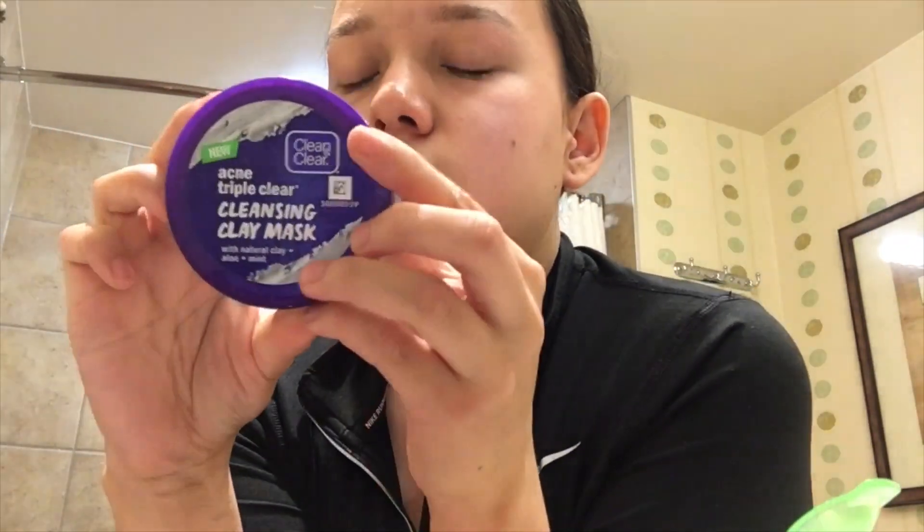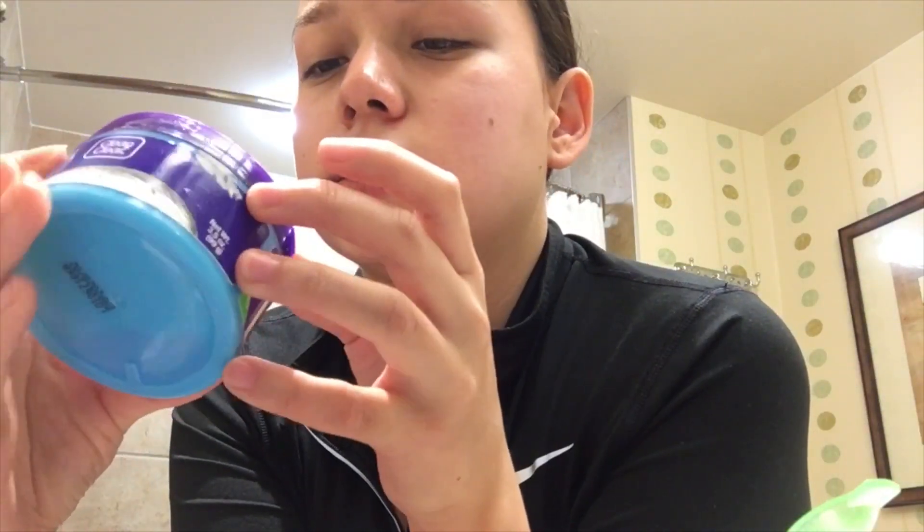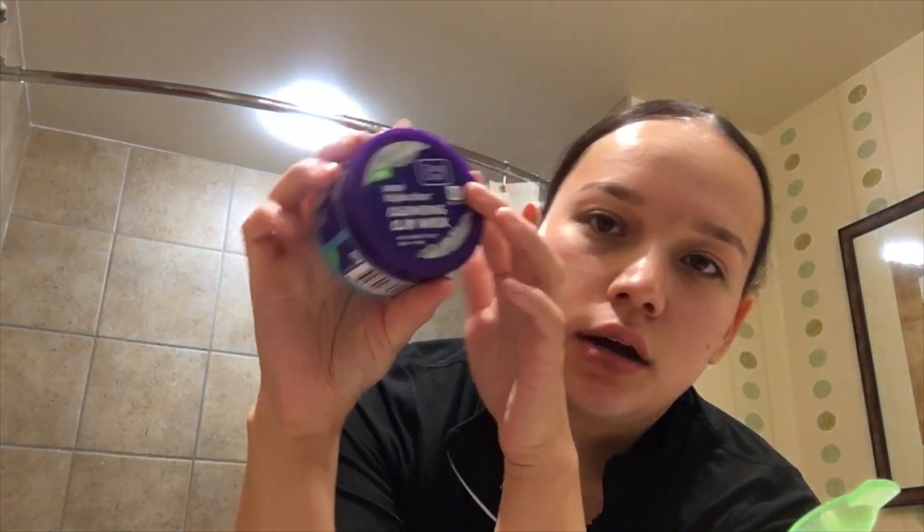I use this face mask at least two to three times a week. It's from Clean & Clear and it is the cleansing clay mask. I'm not going to use it today because I already used it earlier.